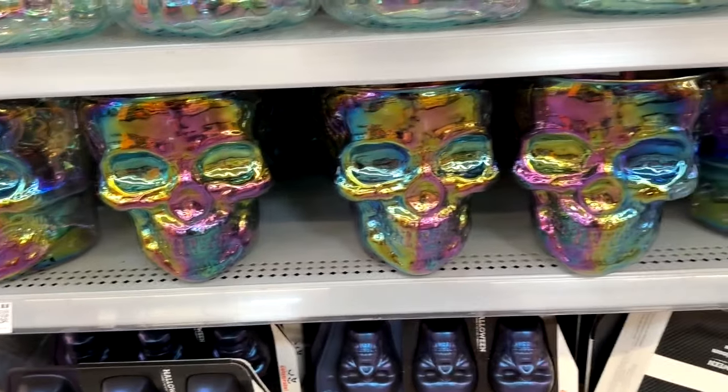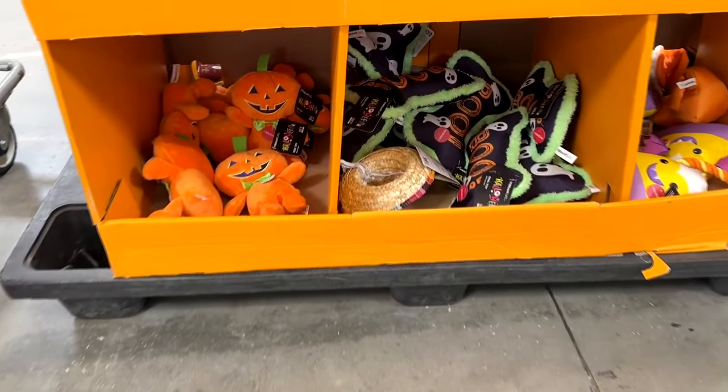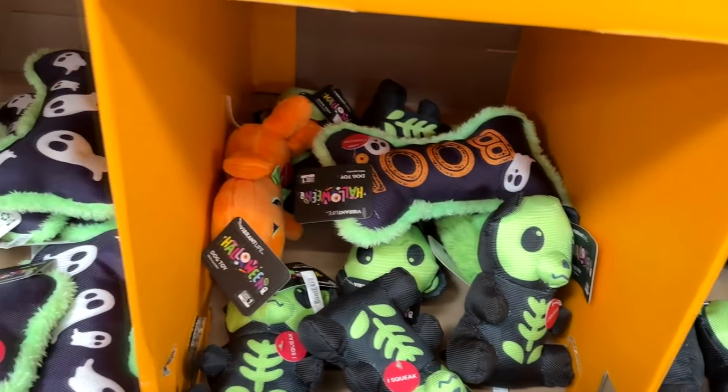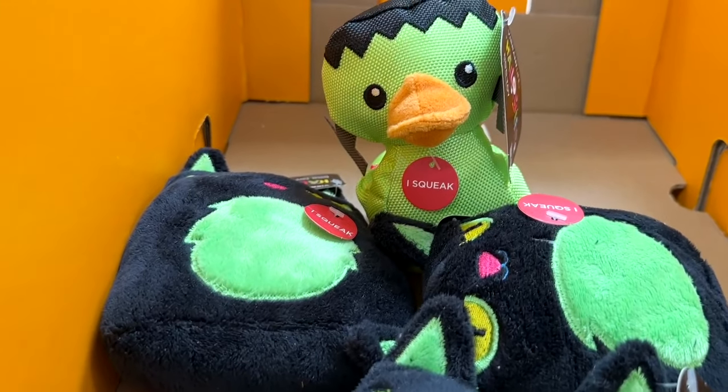If you're looking for something fun for your puppy, there are lots of different puppy Halloween items — from pumpkins to boo bones to little bats and bears. But my favorite is this Frankenstein monster duck, and he squeaks.